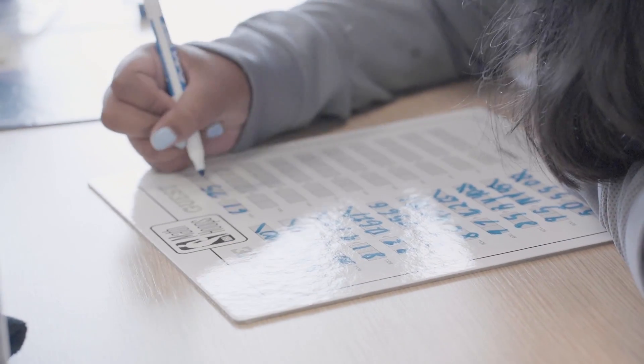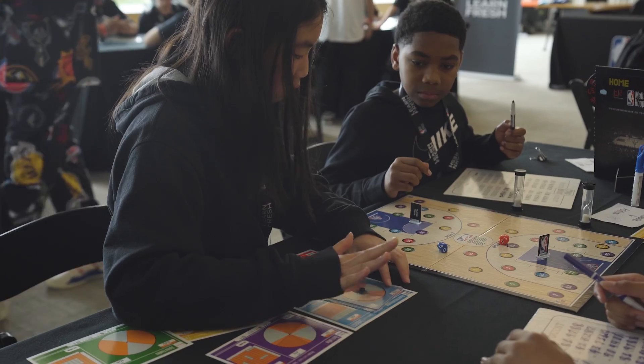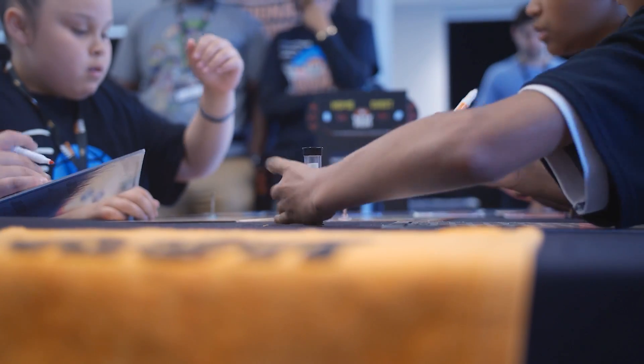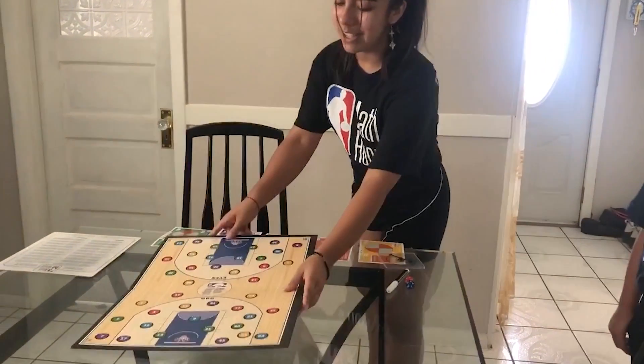LearnFresh is excited to offer a suite of NBA Math Hoops experiences for the upcoming season that allow students and educators to access the benefits of Math Hoops across a variety of learning spaces. The NBA Math Hoops physical board game is designed for classrooms, out-of-school time programs, and at-home usage.